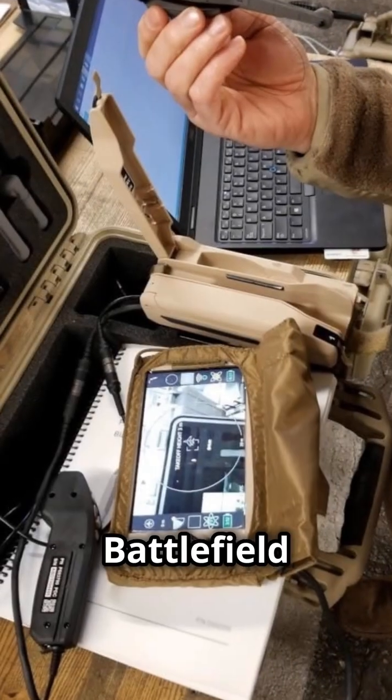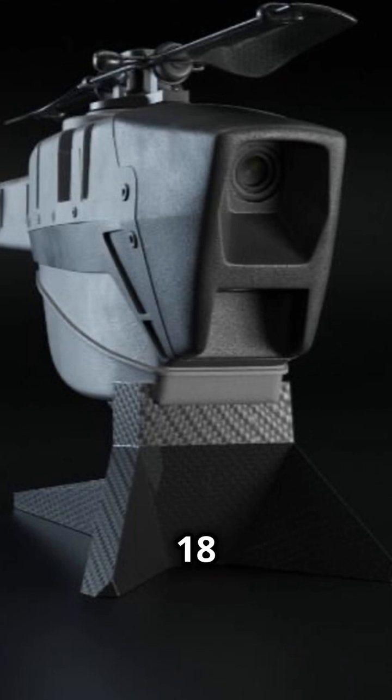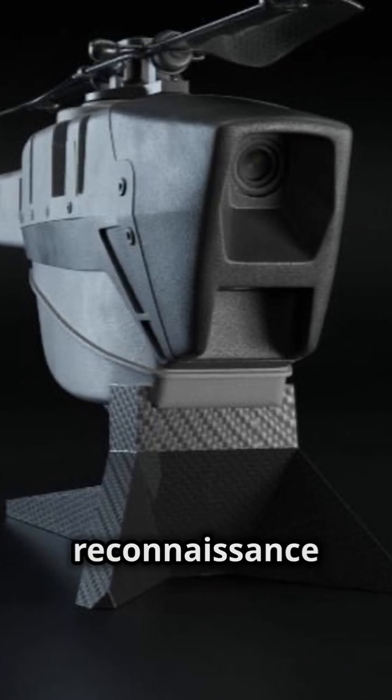I'm sure you've heard the news. Battlefield tech just got a whole lot smaller. Meet the Black Hornet Nano. Weighing just 18 grams, this tiny drone packs a punch in reconnaissance and surveillance.